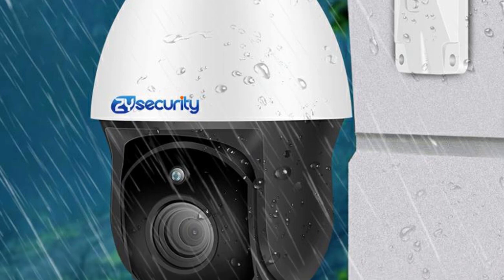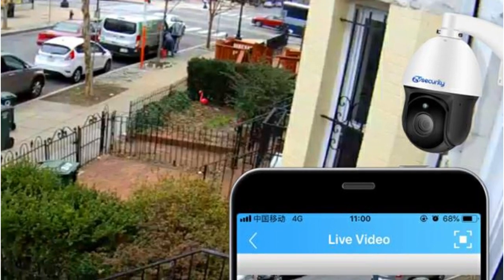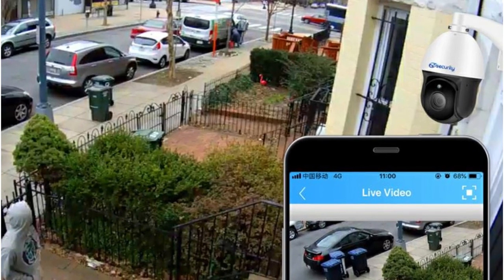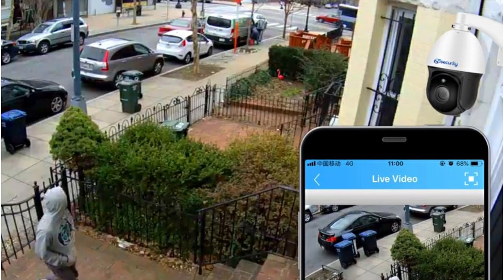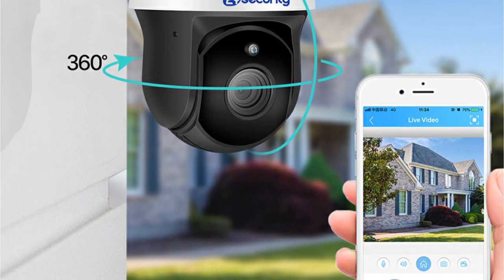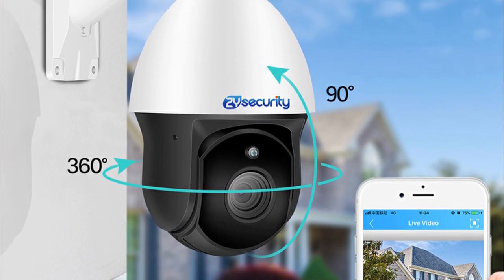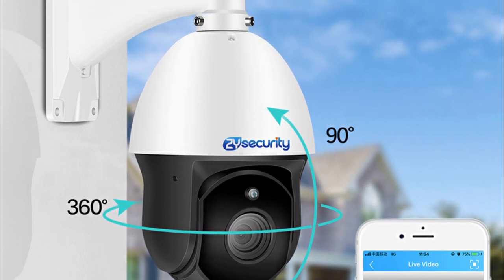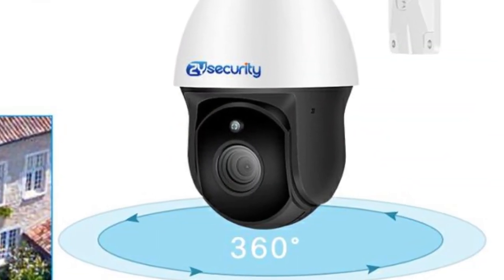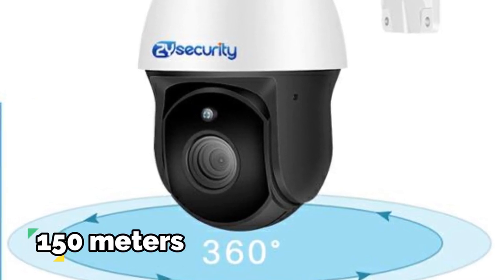Equipped with a 4.7–94mm varifocal 20x optical zoom lens and a 9-layer 5MP motorized autofocus lens, this camera takes zoom capabilities to the next level. The 20x optical zoom, combined with a 16x digital zoom, allows you to focus on even the tiniest elements in the frame. With 8 high-power dot matrix array IR LEDs, this camera offers remarkable night vision capabilities, providing clear night vision for up to 150 meters.